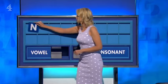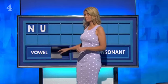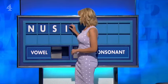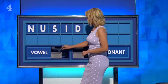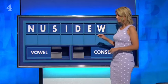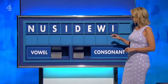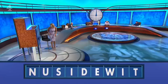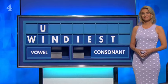Thank you, Ed. N. And a vowel? U. And a consonant? S. And a vowel? I. And a consonant? D. And a vowel? E. And a consonant? W. And a vowel? I. And a final consonant, please? A final T. Windiest.